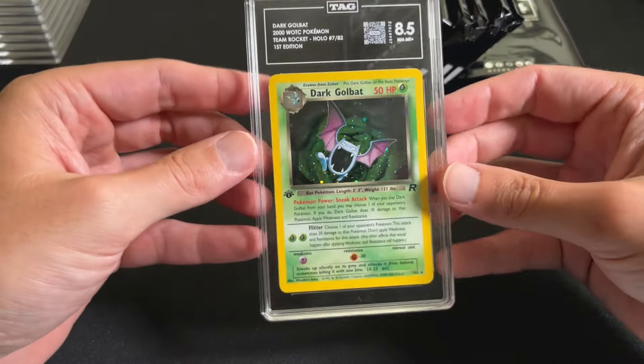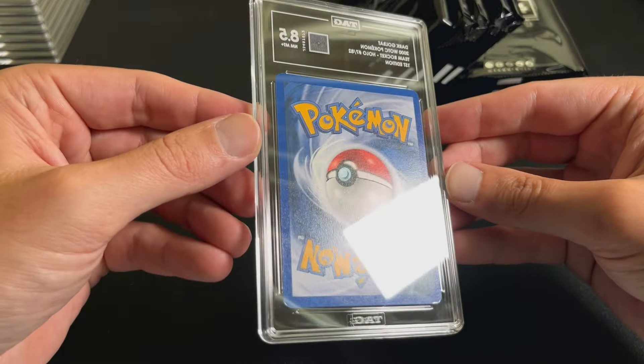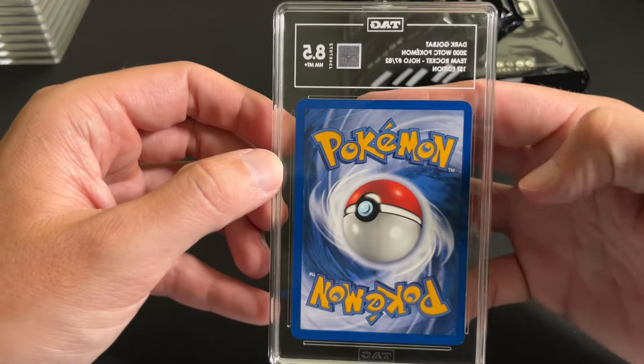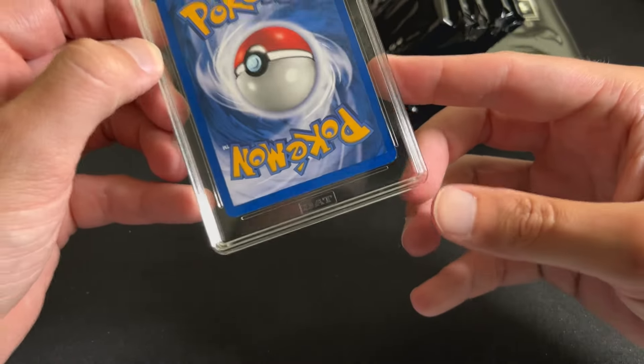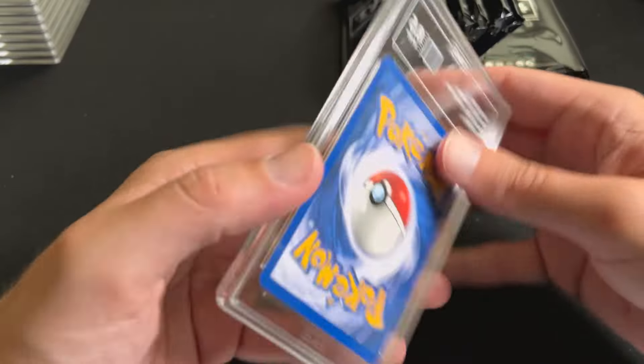Golbat, 8.5 — again a very clean card, just some little whitening spots. This could easily be a 9 at other companies.